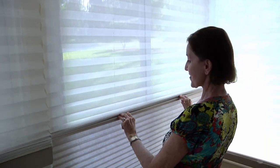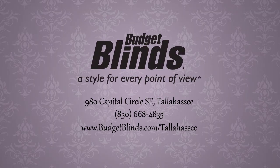This three-in-one window treatment offers the homeowner a world of possibilities and can be yours for 10% off when you mention this ad. Call Budget Blinds today for your free in-home consultation.